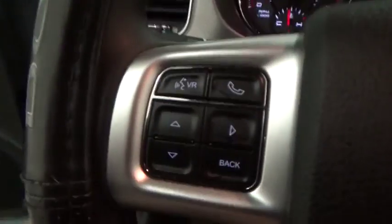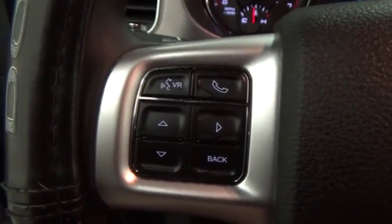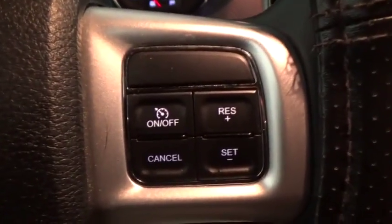CD player, rear window defroster, remote keyless entry, Sirius satellite radio, Uconnect hands-free group, brake assist, tachometer, panic alarm.